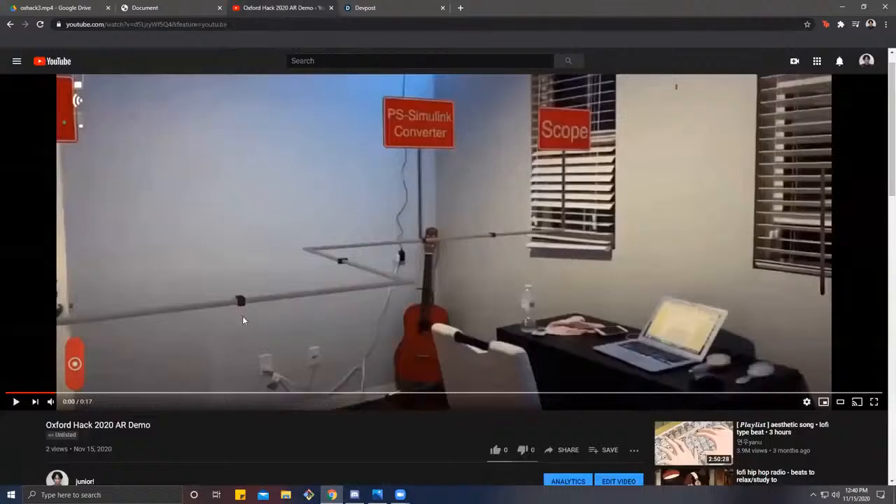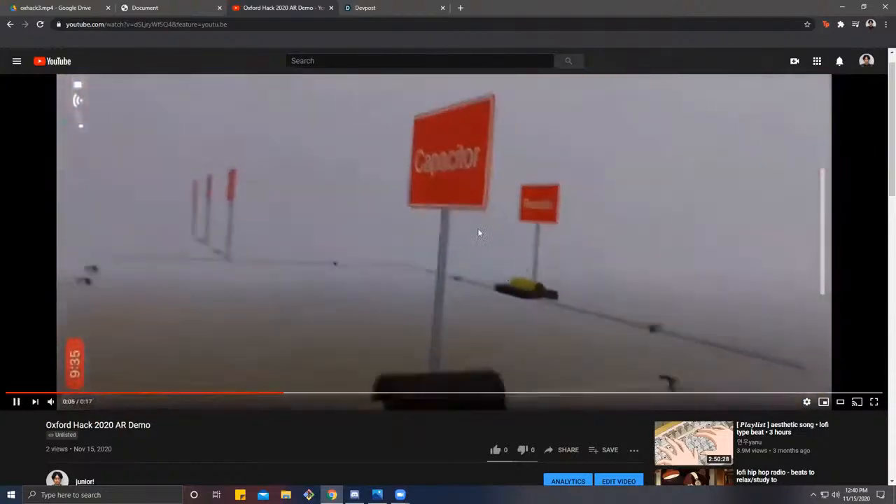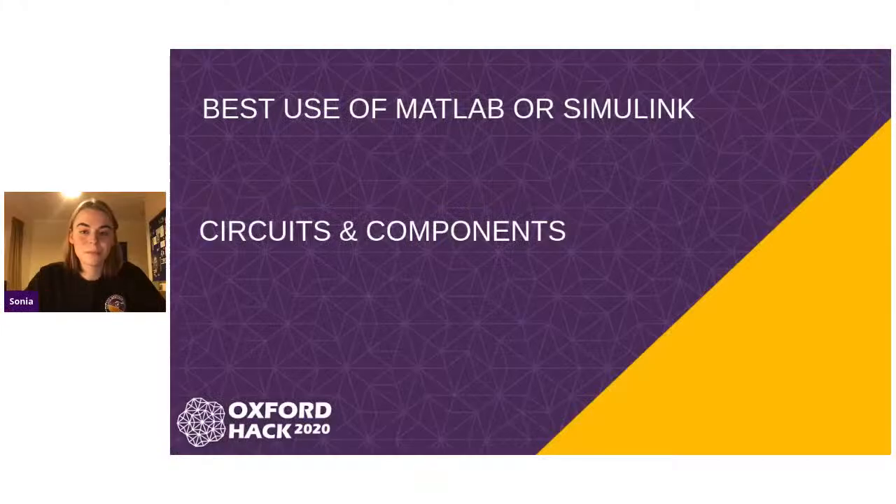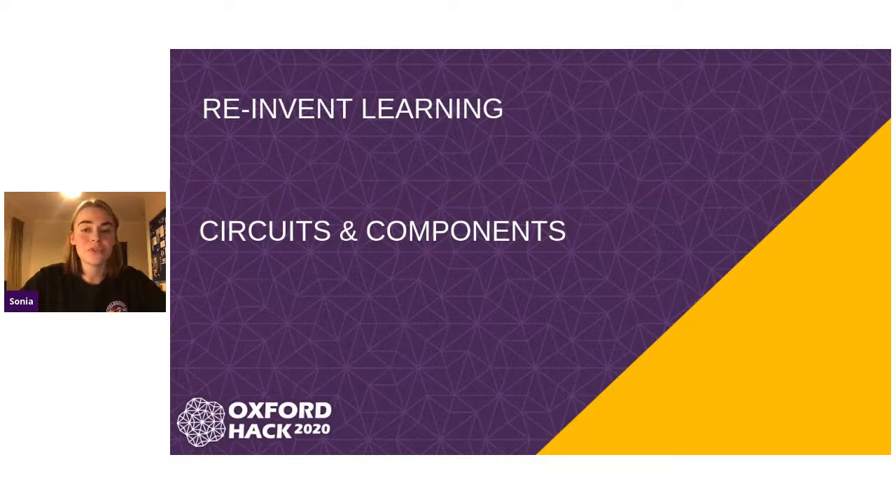Last but not least, we also worked on an AR mobile application. We used models from EchoAR and imported them into Reality Composer from Xcode. This allows you to navigate what a proper circuit should look like — right here you could see a voltage sensor, further along a capacitor, and even further a resistor. And that is basically it. And then we'll move on to the next challenge, again by MathWorks, which was to reinvent learning. And surprisingly, again, Circuits and Components are the winners of this challenge. We will not play the video again since we've already seen it.